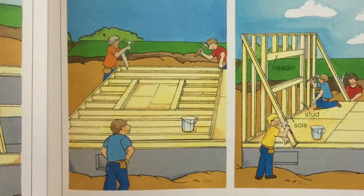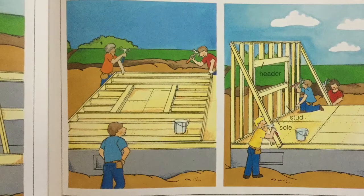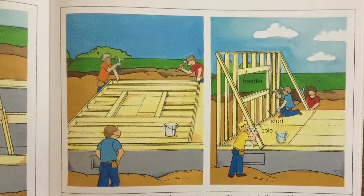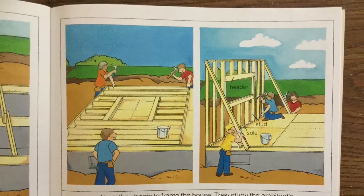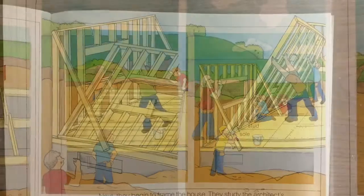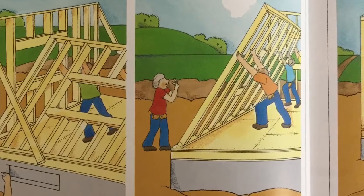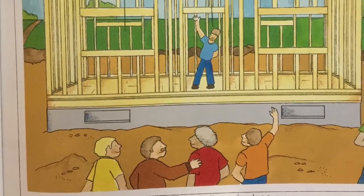Next they begin to frame the house. They study the architect's plans. They saw pieces of wood to their correct sizes. They nail together an outside wall of the house. The carpenter crew pushes the wall up and nails it into place. Another wall goes up and another. Finally, all the walls are in place.